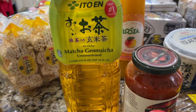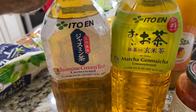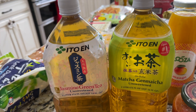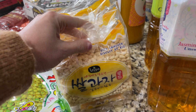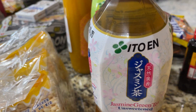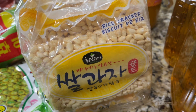My husband likes matcha tea so we got one matcha and one green tea. Ito En is a very popular brand of tea. There was actually a store in the city we used to go to back when we didn't have children — we'd get a ton of loose leaf tea when we were young and carefree. Now we buy it at the grocery store — that's what happens to you guys.